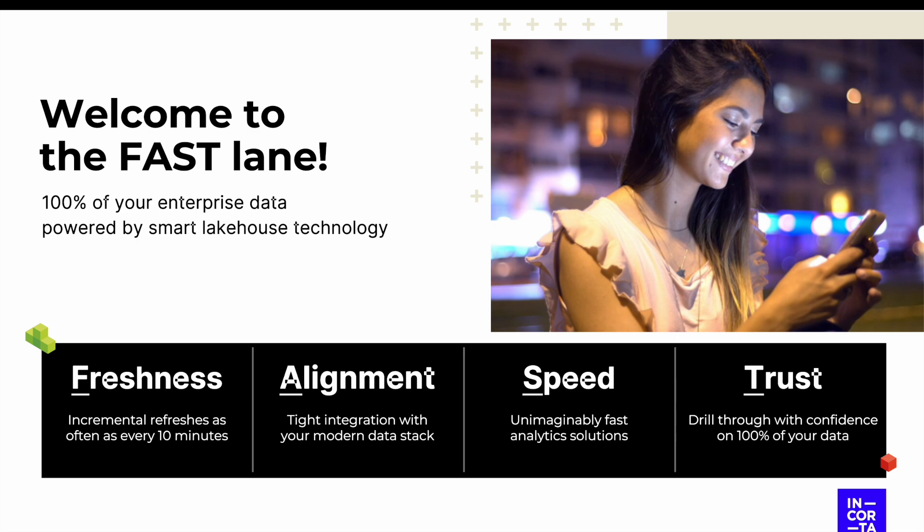Hi there. I'd like to take a moment to tell you about our cutting-edge technology that shapes days off of our customers' month-end process. Encord is an open data delivery platform that makes 100% of your enterprise data ready for analytics, all powered by our smart lakehouse technology.